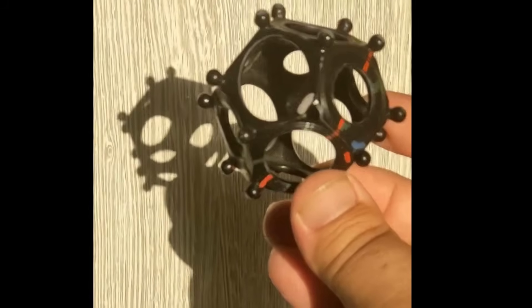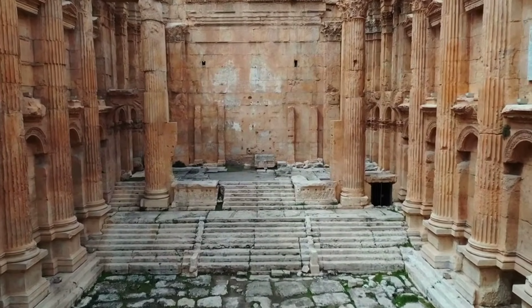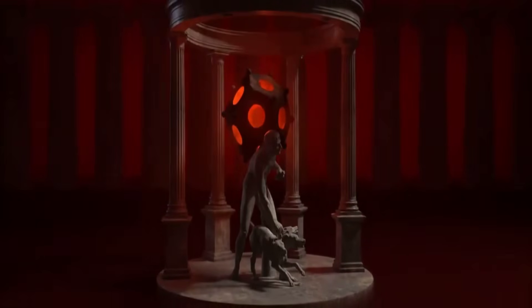Which leaves only one category: objects not meant for daily life—objects meant for something else entirely.